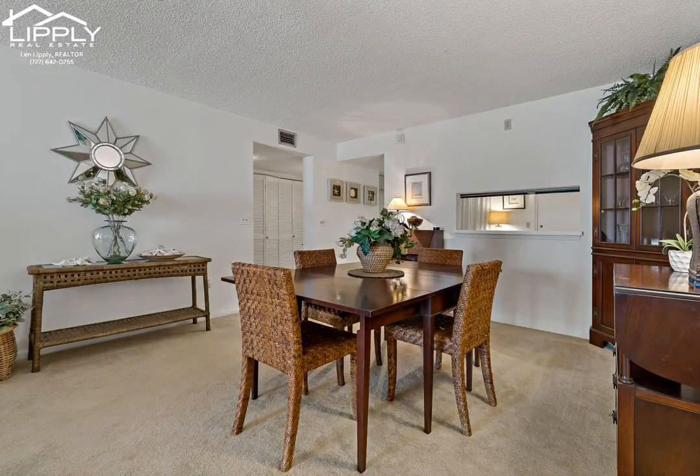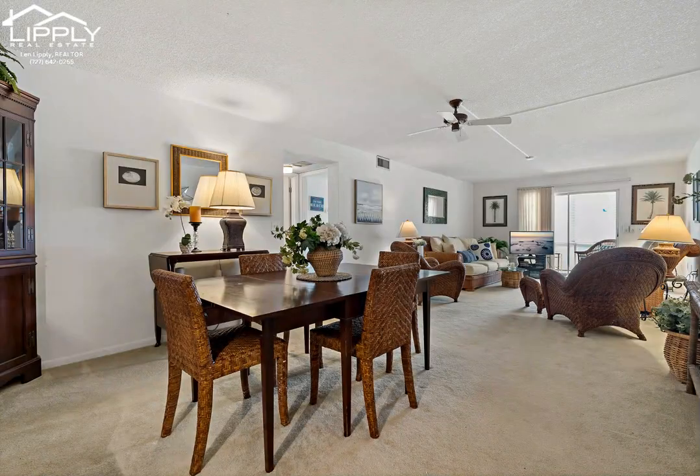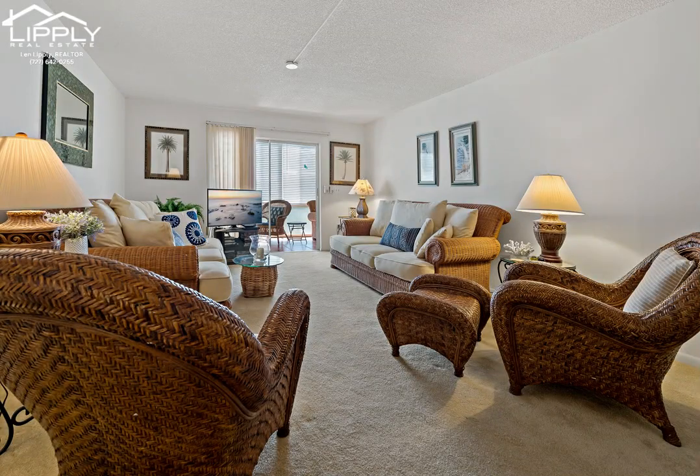Bright and open with sliding doors to the huge 8x13 glass-enclosed porch that is also accessible from two of the bedrooms. Enjoy a split floor plan offering additional privacy for family or guests.